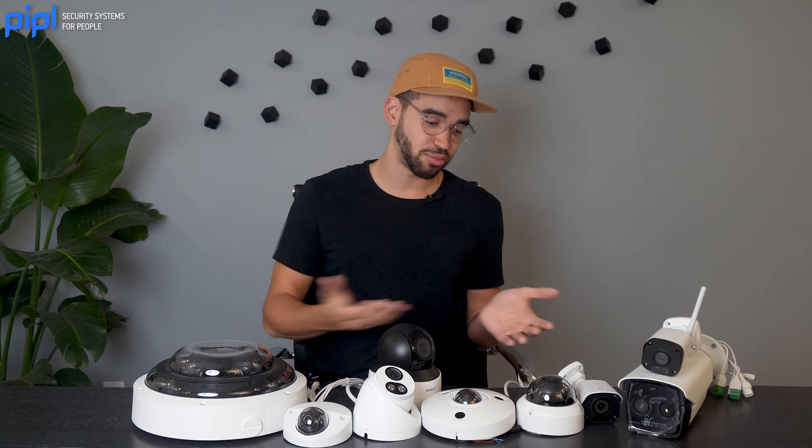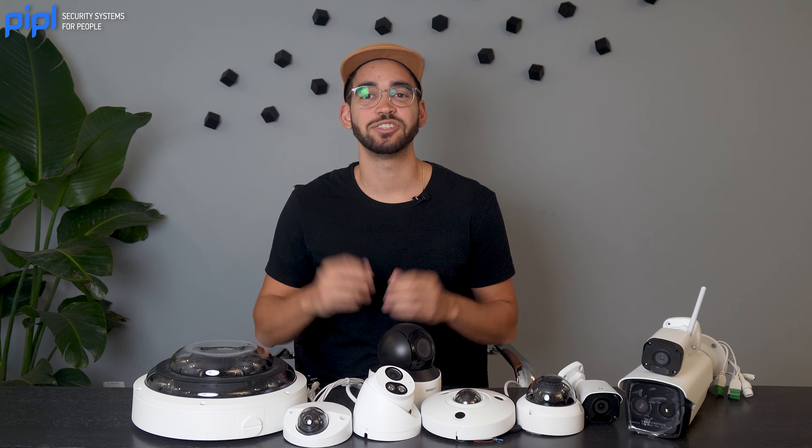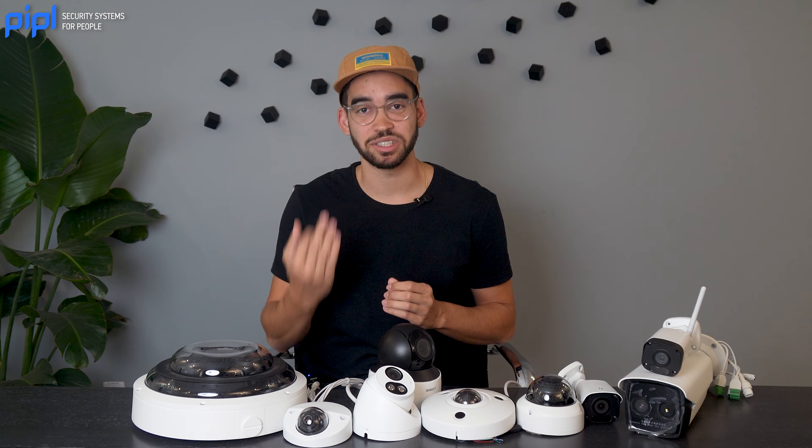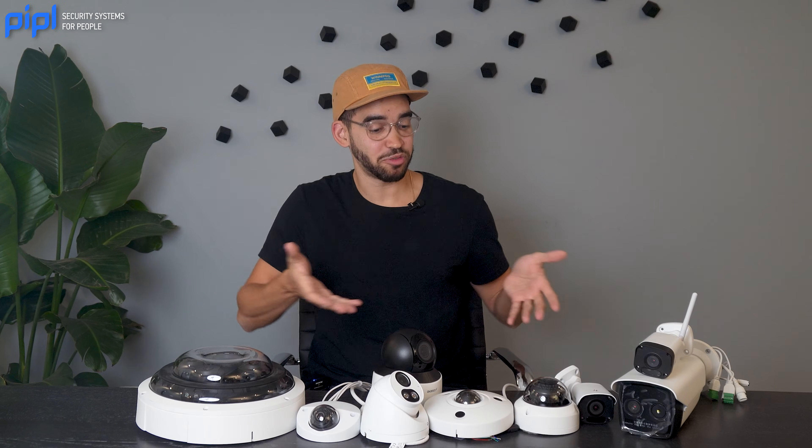As you can see, each type of camera has its own set of features and advantages, and the choice of camera depends on the specific surveillance needs and the environment in which it will be deployed. Thank you for watching this video — please leave a comment below with your favorite camera you like to install.